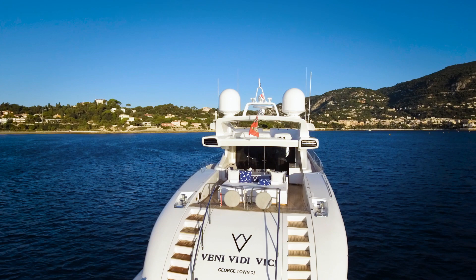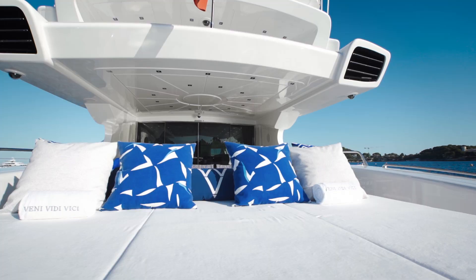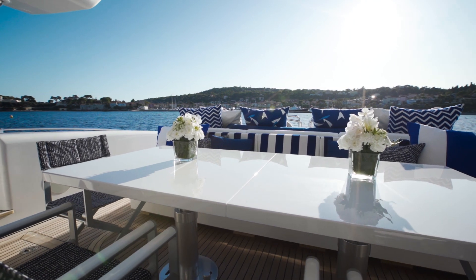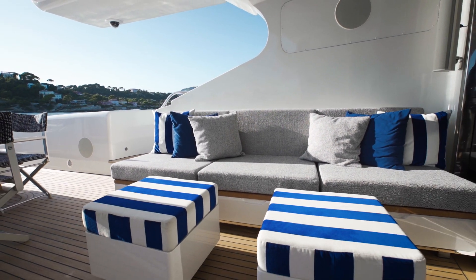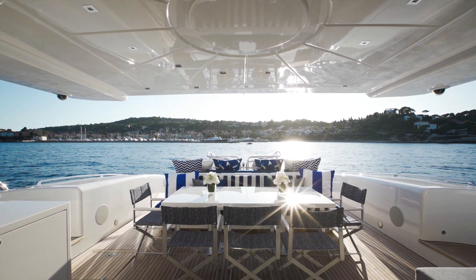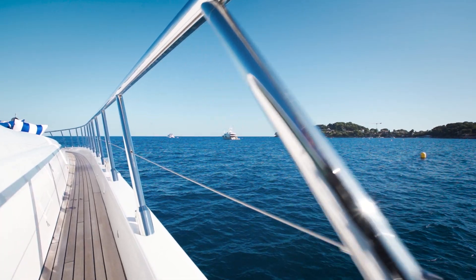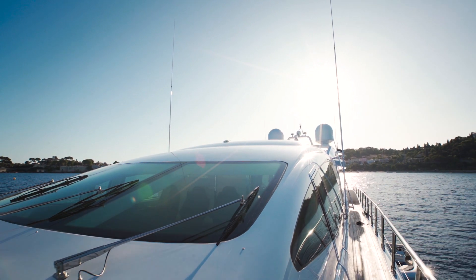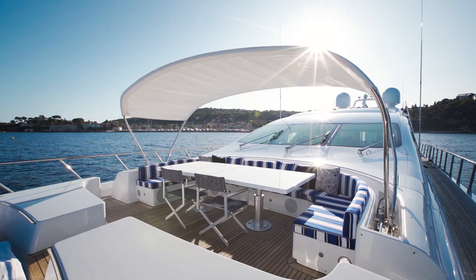This particular model of yacht is well known for its deck space. Her long aft deck makes an irresistible temptation to pass hours soaking in the sun or enjoying drinks with friends at the central dining table — personally I can hardly think of a better spot to watch the Monaco Grand Prix, so close to the event you can hear the roar of the engines. And if you want a more secluded spot to unwind, a short walk past Venividevici's undulating superstructure brings you to a wonderful forward sunbed and seating oasis.